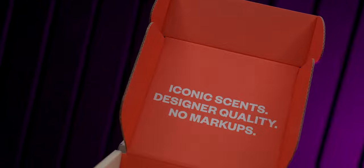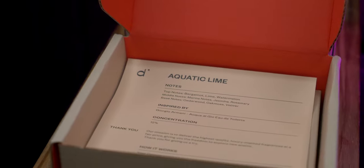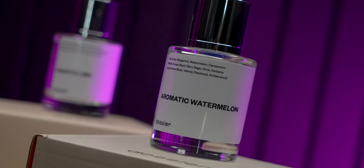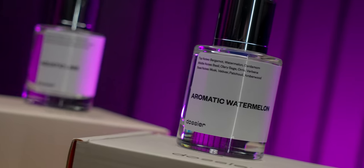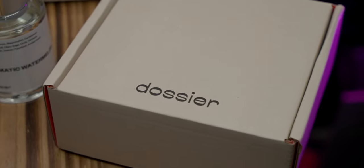What they do is take big name and often very overpriced fragrances, and they replicate them and then sell them for a more reasonable price. And they are so close to the original, it's oftentimes hard to even notice the difference.